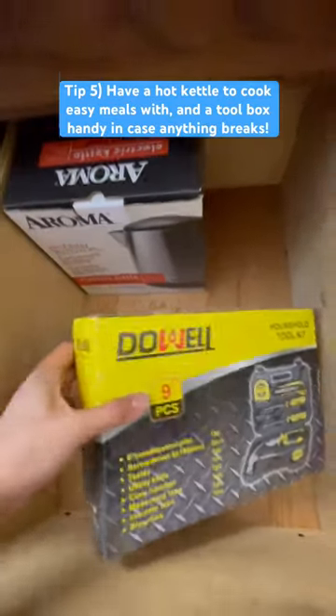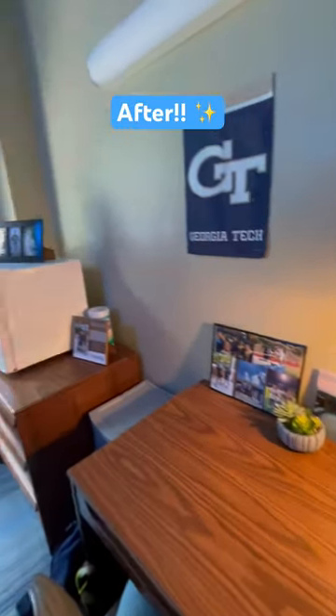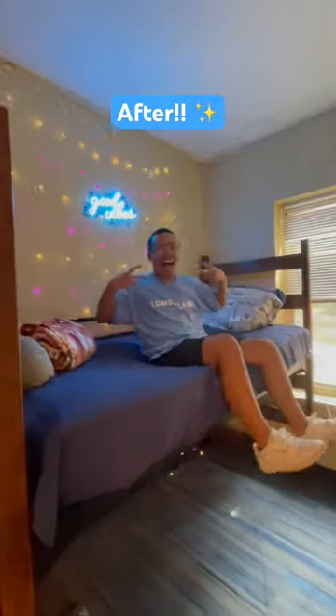Number five is to bring a hot kettle to cook with and a toolbox in case you need to fix anything if it gets broken. The process of moving can be really stressful, but I'm so glad that my brother was able to make his dorm room feel cozy and fun and at home. I can't wait to see how he thrives at college this semester.